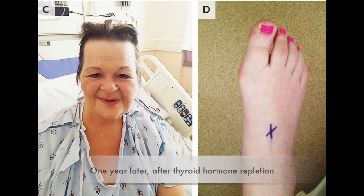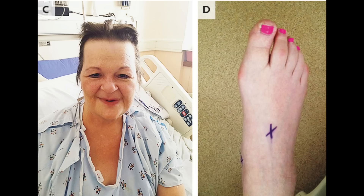Mucopolysaccharide accumulation doesn't just occur in the skin though — it can occur throughout the body, including around the heart and around the vocal cords. A presenting symptom is deepening of your voice as a result of the accumulation of that mucopolysaccharide.